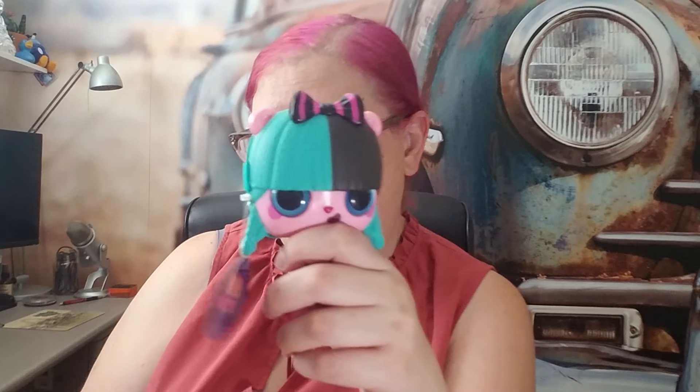The next thing we're going to open is the Pop Pop Hair Surprise. The back is actually a brush — I showed that in the last video. Sometimes this plastic is kind of hard to open, so these are things to consider if you're getting these for kids — you'll probably have to help them a little. I'm going to try to get the back off without breaking it too much.